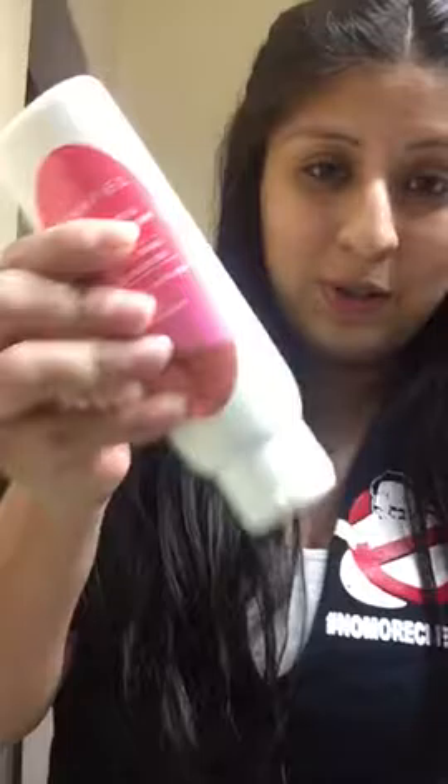One downside on the product is the container is too small. It's too small for everything, and I wish the bottle was bigger because I'm almost done within two weeks. I apply it in circular motions all over — it's not sticky, it's not oily.